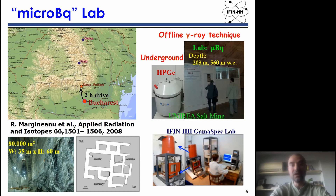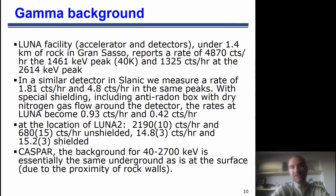This slide shows the background levels in our salt mine in Slamic. We are measuring around 1.8 counts per hour and also 4.8 counts per hour. This is very, very small — we are comparable with other laboratories of this type in our range of energies of interest.